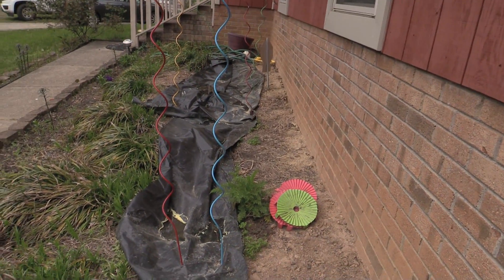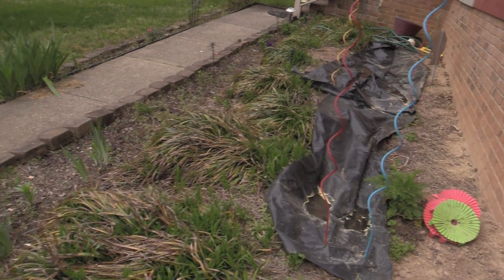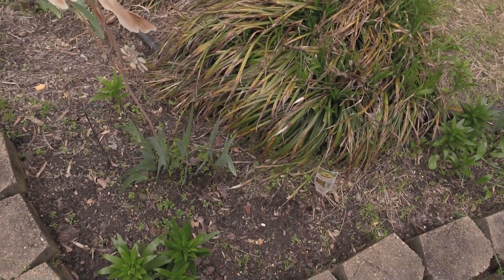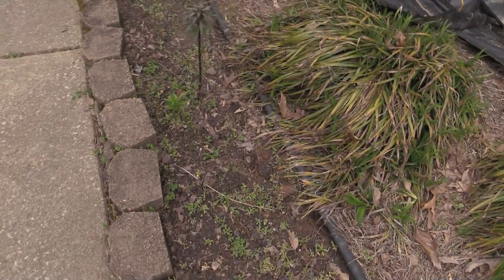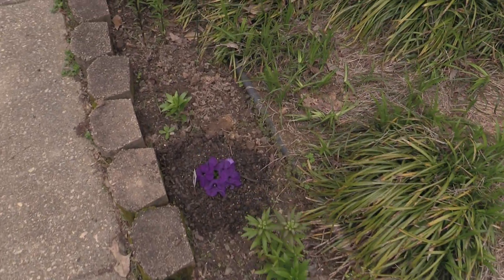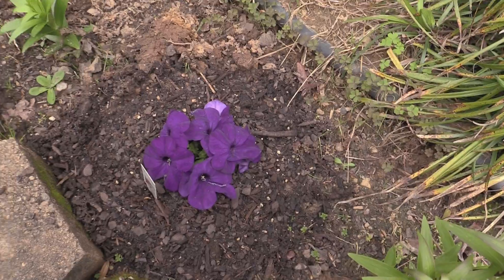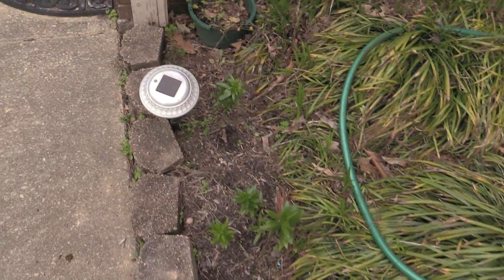Nothing going on yet with this garden — I definitely have to get some tomatoes and other things planted in there the next chance I get. But the flowers are all popping up, looking good. My daughter and I planted a petunia this morning, and it's got plenty of friends.